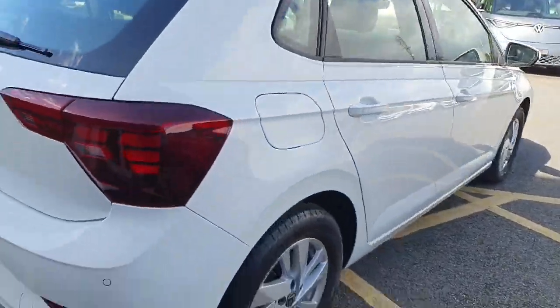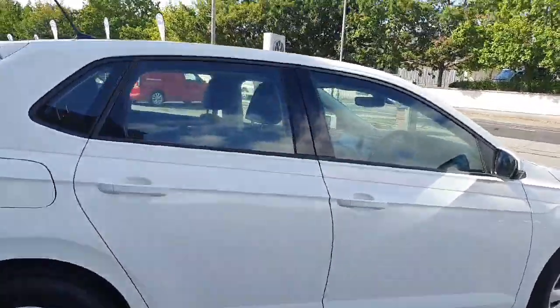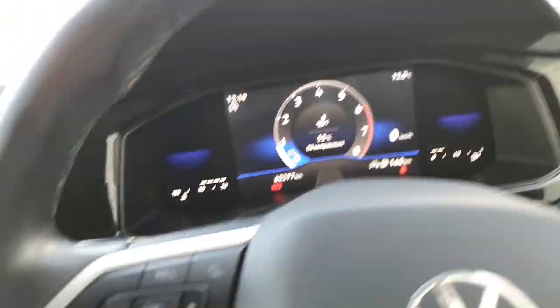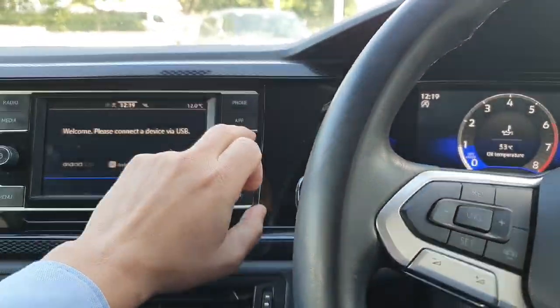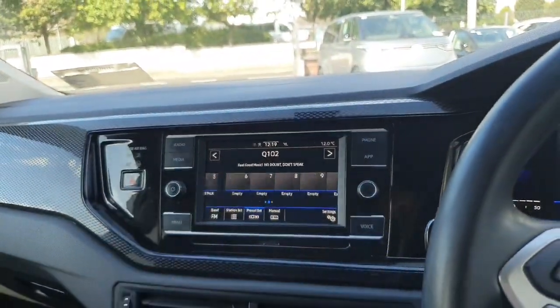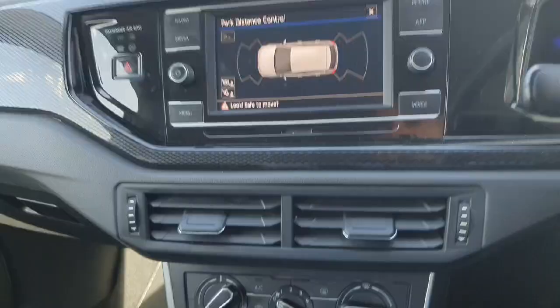This car is absolutely immaculate — one owner, full service history. With the Life Model, you'll see we have a full digital dash, full multifunction steering wheel with cruise control, touch screen multimedia system, rear view camera, air conditioning, and many, many more features.